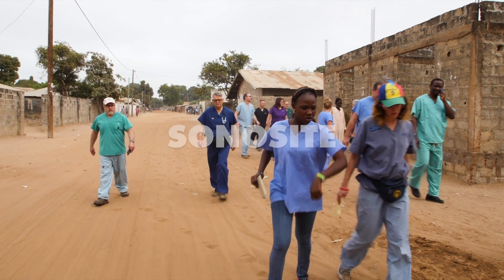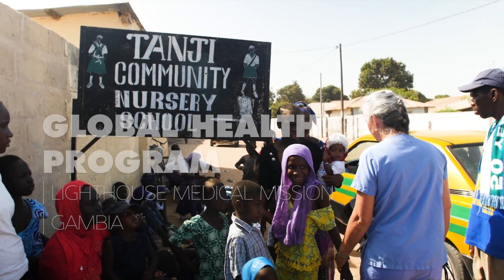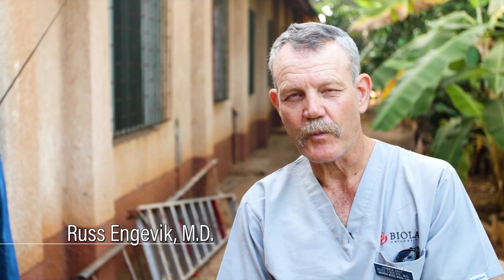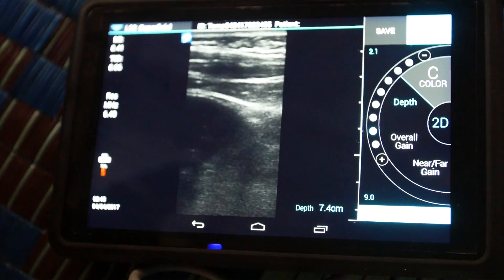We are here in the Gambia. We've been working in a small town just outside of Banjul called Tangi with the Lighthouse Medical Mission from Santa Monica. The Fuji Film Company's subsidiary Sonocyte, which is a maker of portable bedside ultrasounds, has been very kind to loan an ultrasound machine to us to use while we're here in Africa.